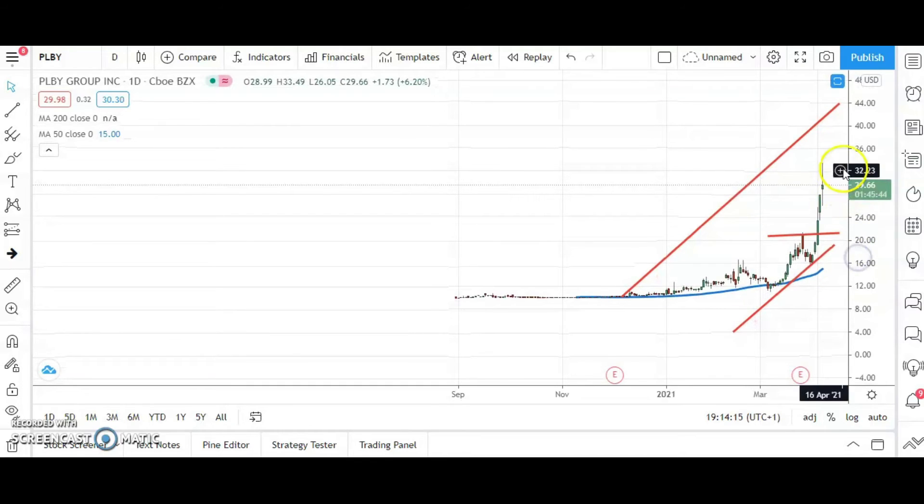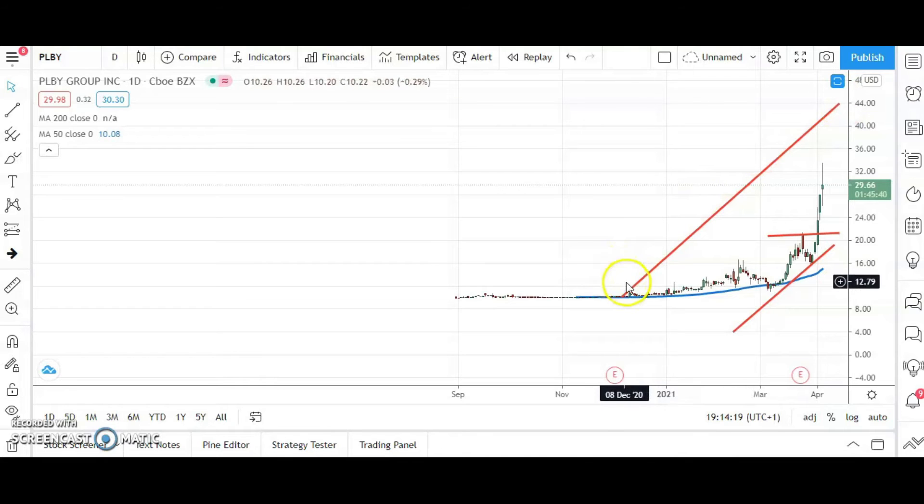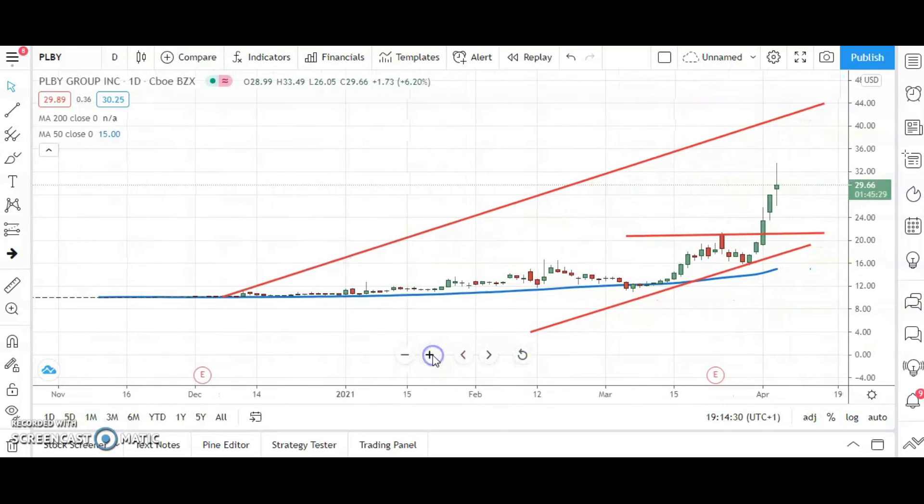Above that on an end-of-day close basis, hopefully heading directly towards the top of the rising trend channel from the beginning of December at $44. That could be seen as soon as the end of May, and at the current rate of progress, possibly as soon as the end of this month.